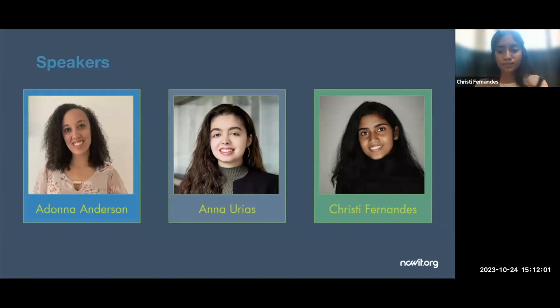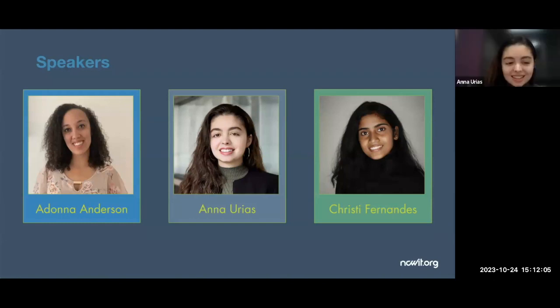Let's turn it over to Anna to introduce herself. Hi everyone! My name is Anna Urias. I am a senior undergraduate student at the University of Nevada, Reno, and I'm double majoring in biomedical and electrical engineering with a minor in mathematics.